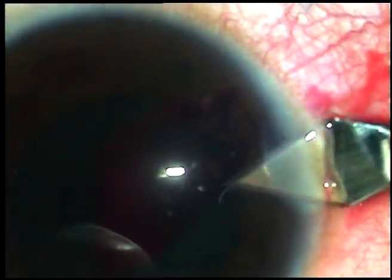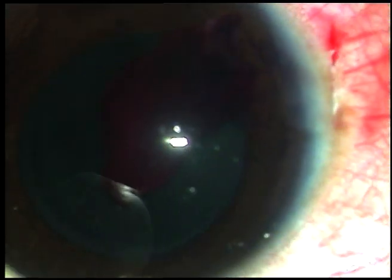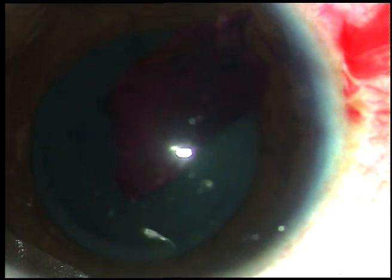The width of this clot is more than 2.8 mm and it is not coming out, so I have to enlarge the main incision. I have asked for the keratome and I am enlarging the main incision to about 3.5 mm. We can enlarge up to 4 mm, which will not require a suture if we start the incision from the sclera.